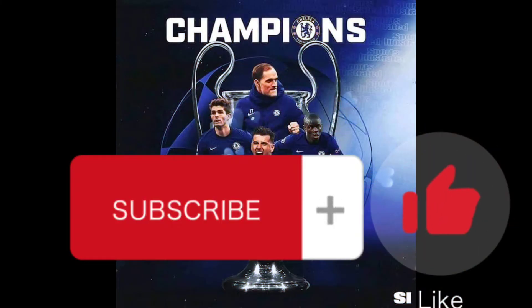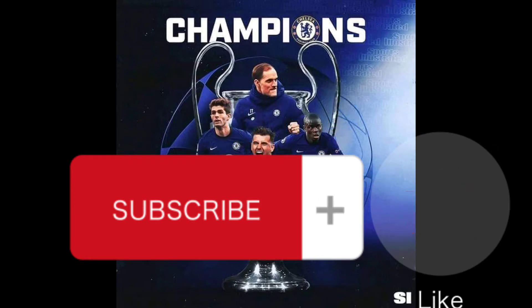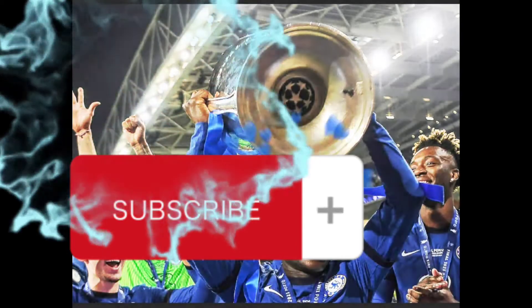Hello everyone, welcome to Football Lovers TV, where we bring you the latest football news and rumours. Before we start, make sure you subscribe, like and comment on our video.